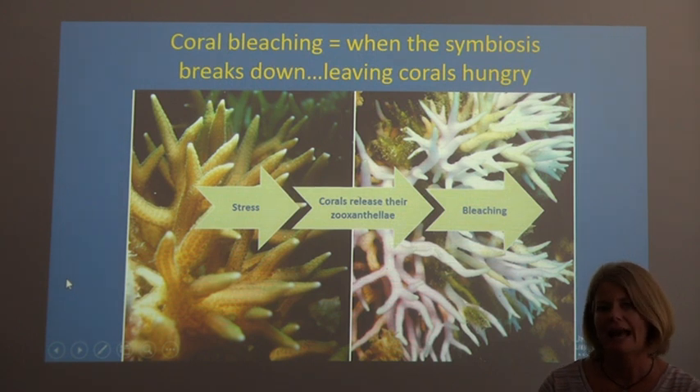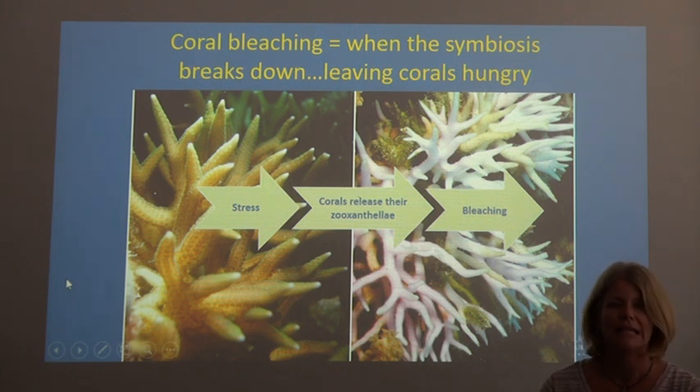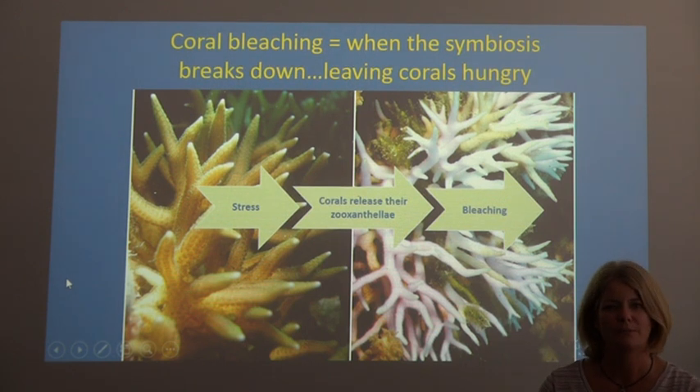Coral bleaching happens when the coral becomes stressed. Stress can be caused by an increase in water temperature, which is what we hear about most often. It can also be caused by a decrease in water temperature, or an increase or reduction in water quality caused by runoff from coastal areas or farmland. What happens is that the zooxanthellae is ejected from the coral when it becomes stressed — that's when we get that bleached look, as it loses all the color the algae previously provided.